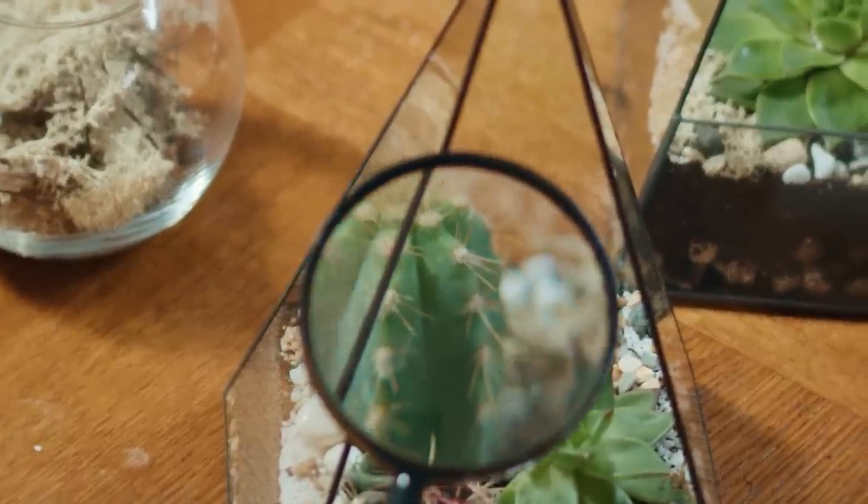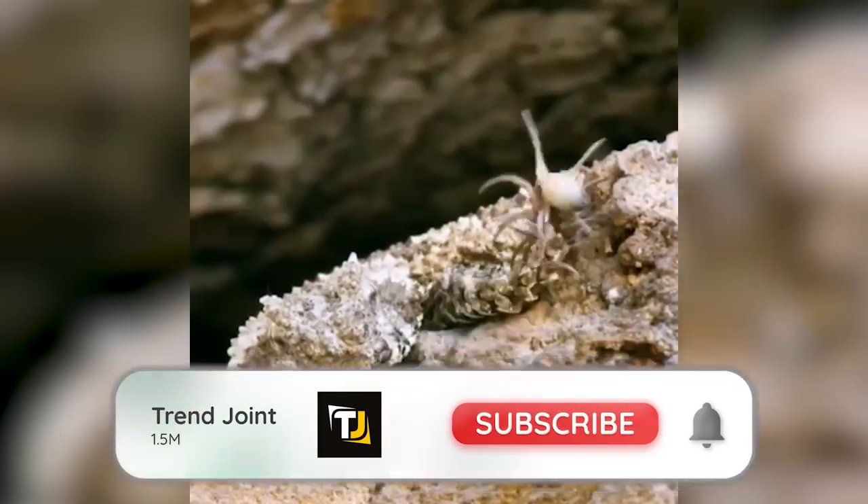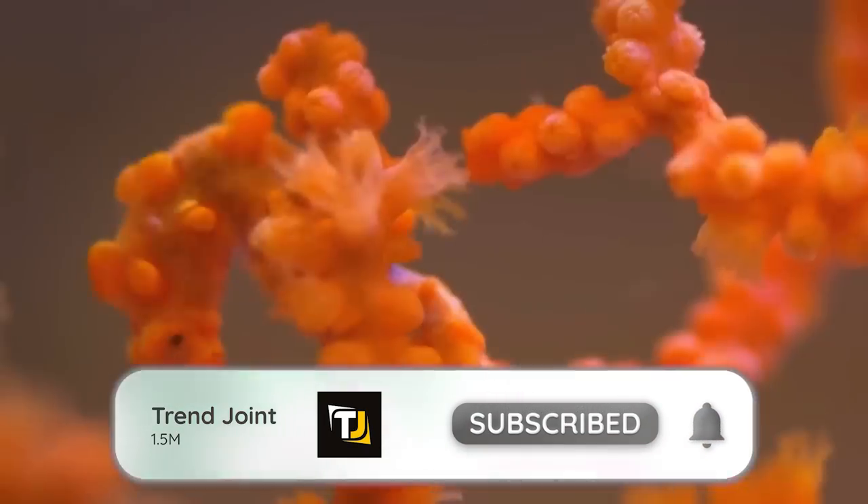We often think we know exactly what we're looking at, but sometimes even our eyes can deceive us. These camouflage animals are a great example of this. From a spider-tailed snake to a butterfly with invisible wings, here are 25 of the best camouflage animals.